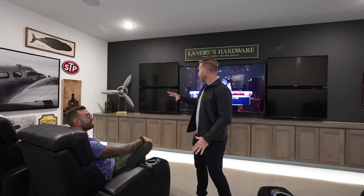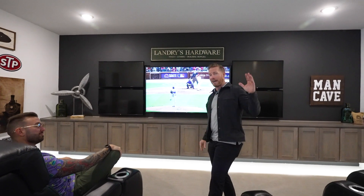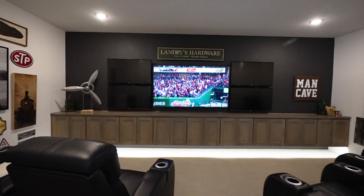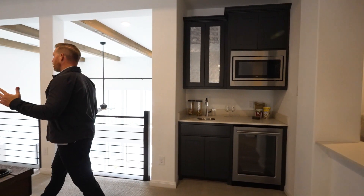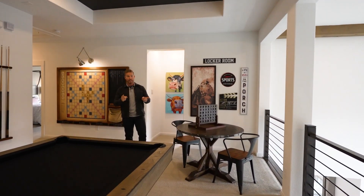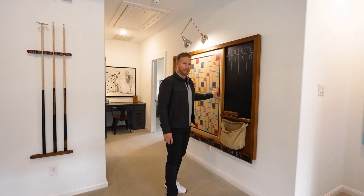You can have five different college games or football games going on at once up here — or maybe five different Housewives franchises with full surround sound. There's also a nice movie area. Easy access to the wet bar features a mini fridge, microwave, and sink. They've also decked it out with a Connect Four game and a magnetic Scrabble board — perfect for entertaining.